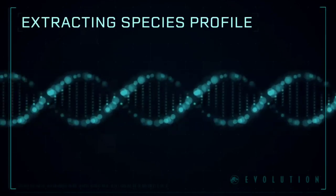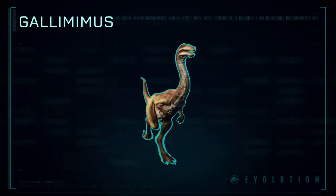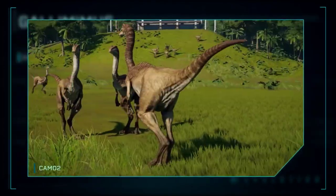Extracting Species Profile: Gallimimus is a genus of ornithomimid theropod dinosaur from the Late Cretaceous period. Its name is Latin for chicken mimic.